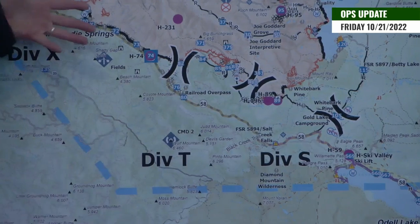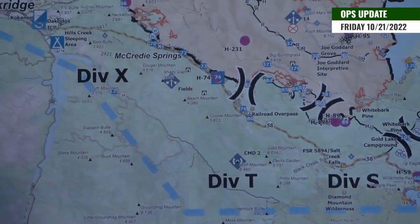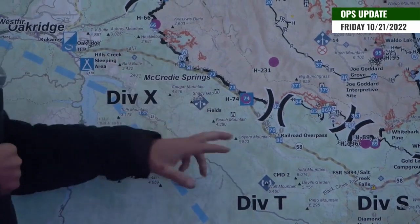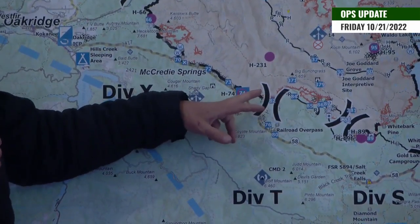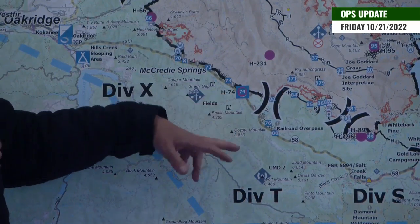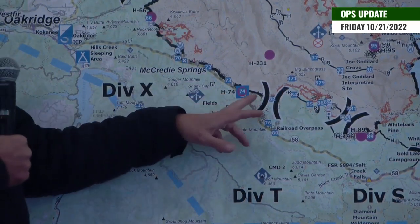Moving on to X-ray. X-ray, again, we're just patrolling. All the fire repair has been complete. There's a little bit of hose that we're going to figure out if we're going to pull that out at the bottom of Eagle Creek at the Tango X-ray break.